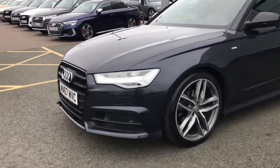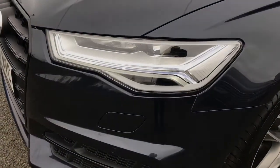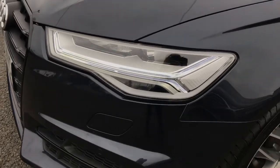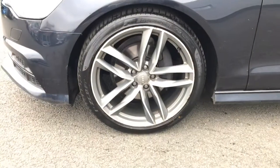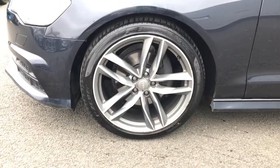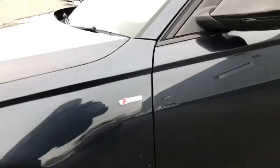This vehicle is finished in moonlight blue, which is a metallic paint colour and is rare in the Audi range. We have the all LED headlights including high beam assist. The vehicle also features the 20 inch 5 twin spoke design alloy wheels in the matte titanium look. Even though this is a Black Edition, the vehicle also features the upgraded S line badging.